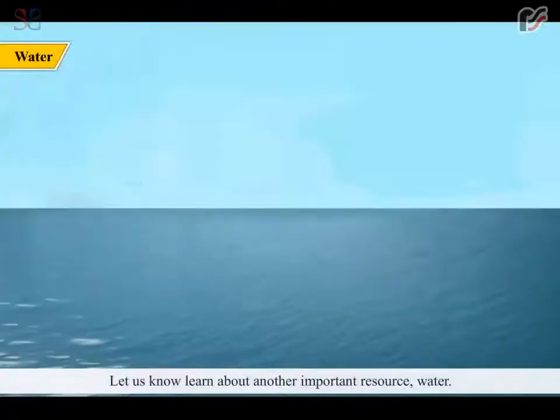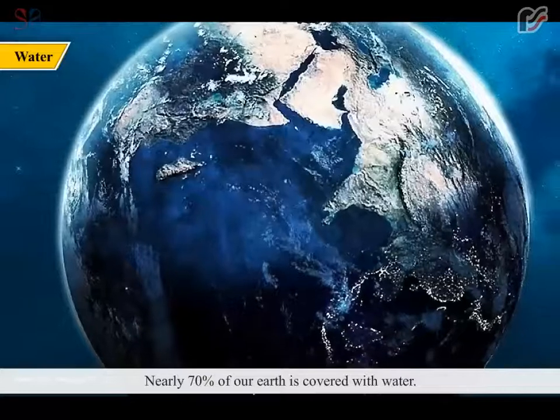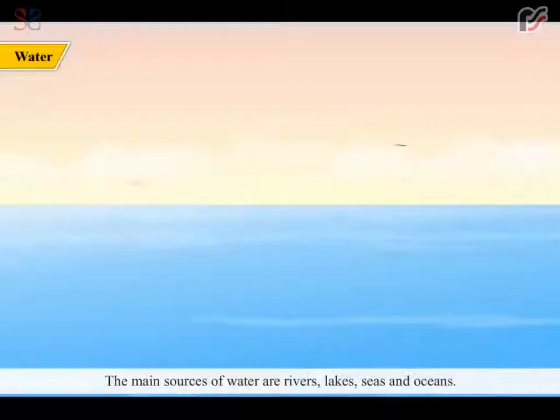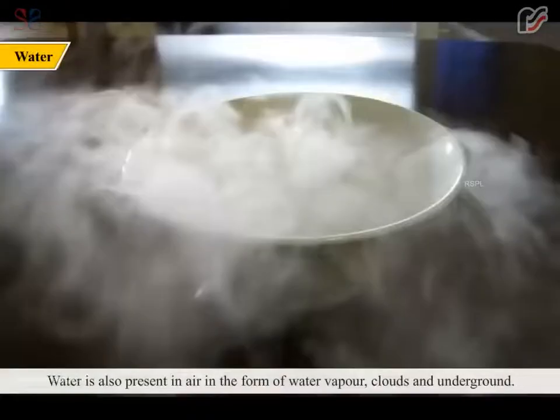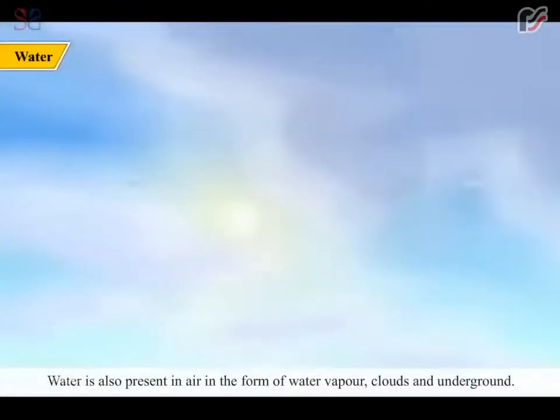Let us now learn about another important resource — water. Nearly 70% of our earth is covered with water. The main sources of water are rivers, lakes, seas and oceans. Most of the water is in the form of ice caps near the poles. Water is also present in air in the form of water vapor, clouds and underground.